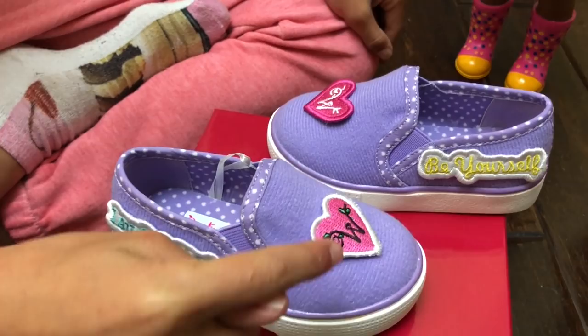I personalized these two. This one says 'laugh and giggle' and has a Welly Wisher sign. This one says 'be yourself' and has a Welly Wisher sign. But there are so many different combinations you can do.